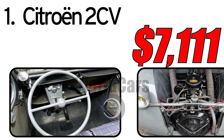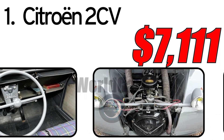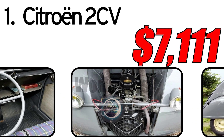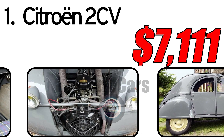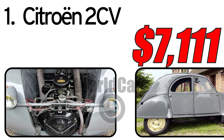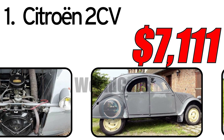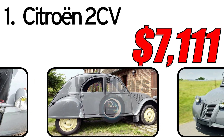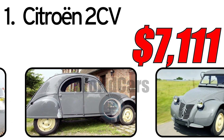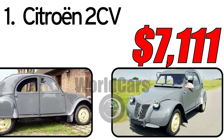At the time of recording, a Citroën 2CV in good condition can cost approximately $7,111. However, prices may vary depending on the rarity of the model, its condition, and market conditions. The Citroën 2CV remains a collectible and beloved item among retro car enthusiasts, with many models preserved in excellent condition thanks to the efforts of enthusiasts and collectors.